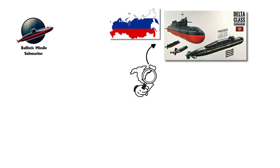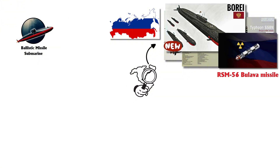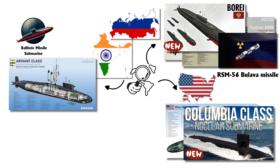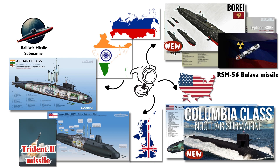Today, SSBN programs continue to evolve. Russia's Borei-class submarines, carrying the RSM-56 Bulava missile, are replacing older Delta and Typhoon models. Similarly, the U.S. is developing the Columbia-class SSBN to replace the aging Ohio-class fleet. India has also entered the SSBN arena with its Arihant-class, while the U.K. maintains its Vanguard-class SSBNs, armed with Trident II missiles.